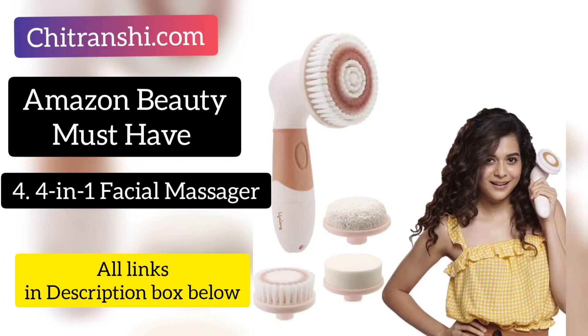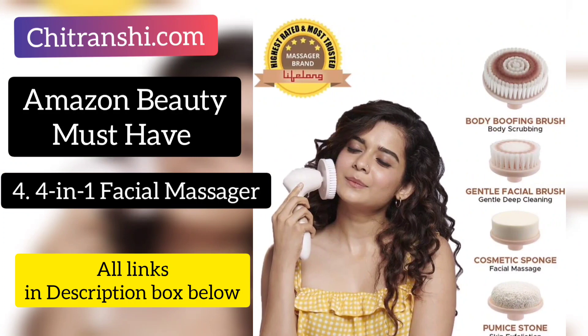Our next Amazon must-have product is this Lifelong facial and body massager. It is a very versatile product — it is both a facial massager and a body massager. There are four heads. One is a body buffing brush you can use for exfoliation to remove dead skin cells from the body. The second is a gentle facial brush you can use for facial exfoliation with your face wash daily. If you use face wash daily with this, you will see a good result in your skin.